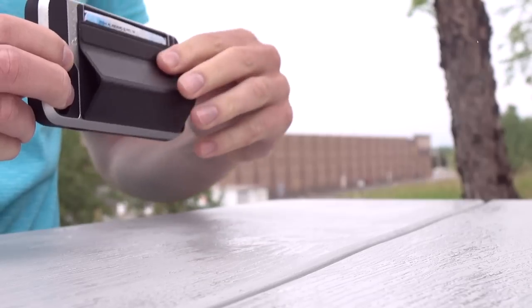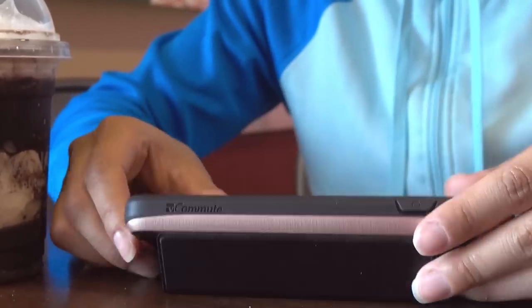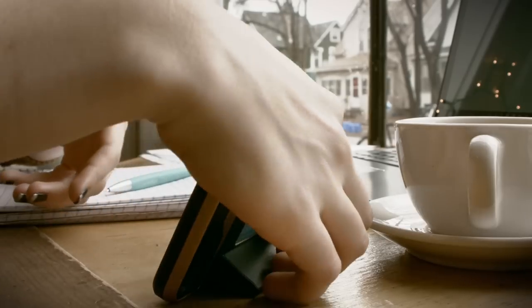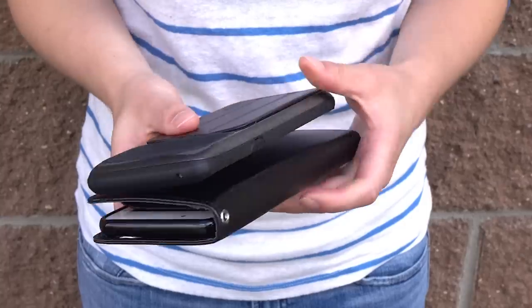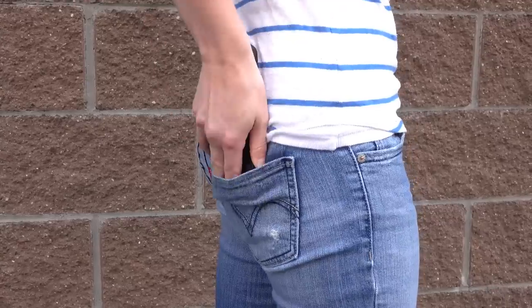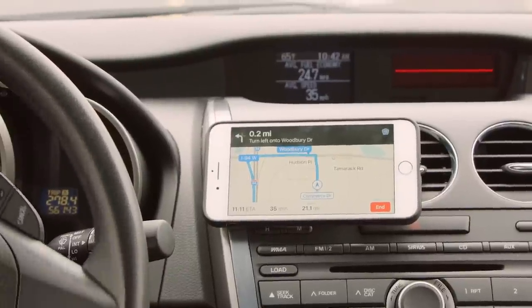With the same magnetic flap, you have a multi-angled stand, which allows you to enjoy Netflix, Amazon Prime Video, Hulu, and YouTube hands-free. All while maintaining a slim and sleek profile that easily fits into any pocket or purse. vCommute is also compatible with magnetic car mounts.